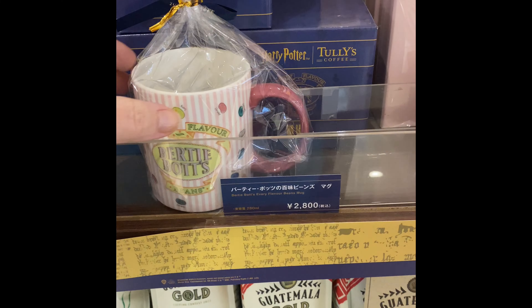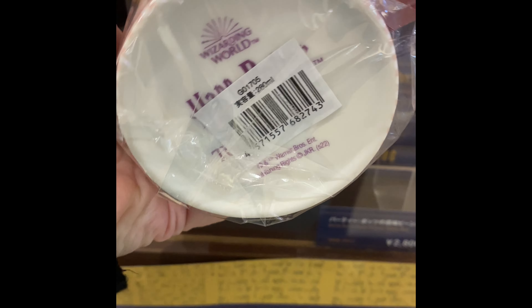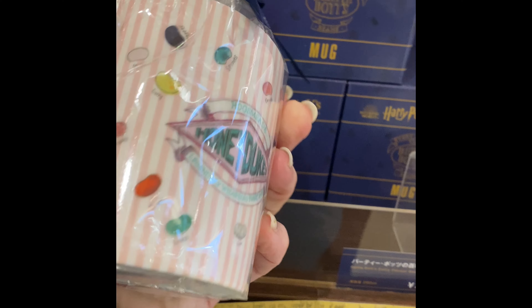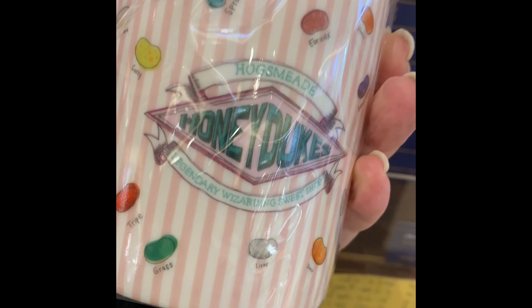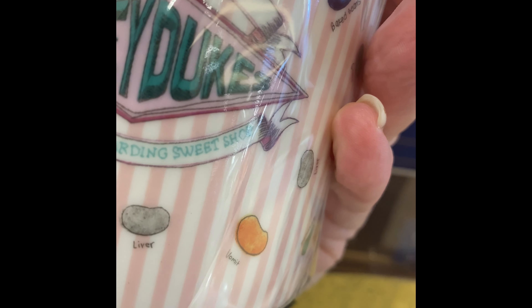They are selling out of everything. They do have the cute little Tully's coffee mug. It says Harry Potter on the back, Wizarding World — Honeydukes on the back, Hogsmeade, Legendary Wizarding Sweet Shop.